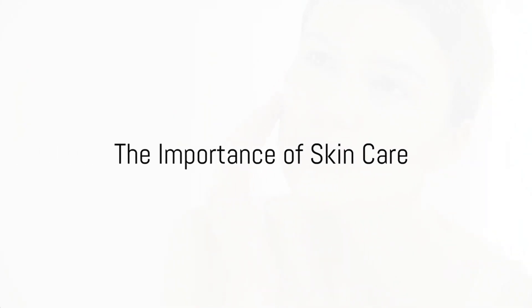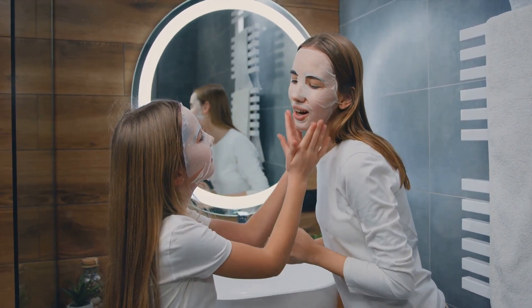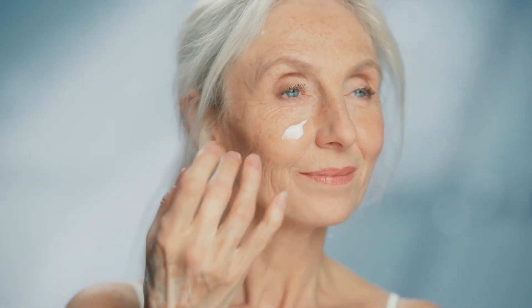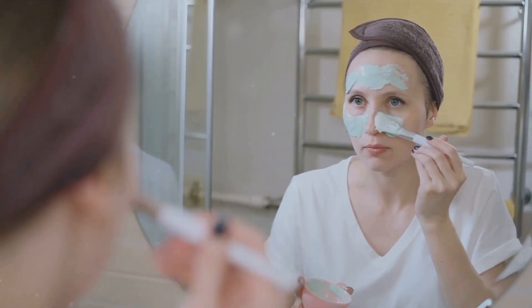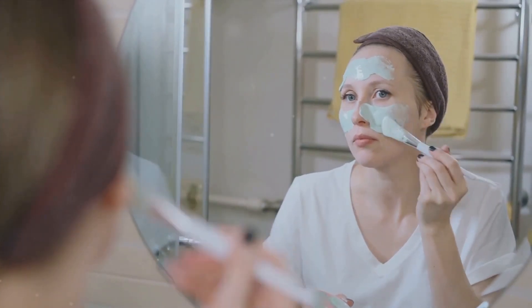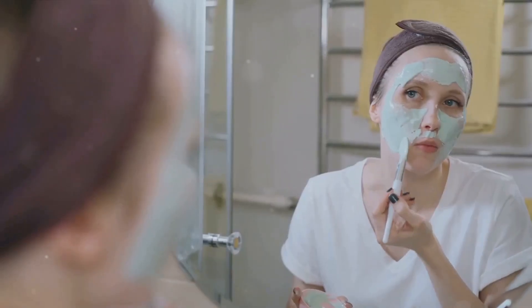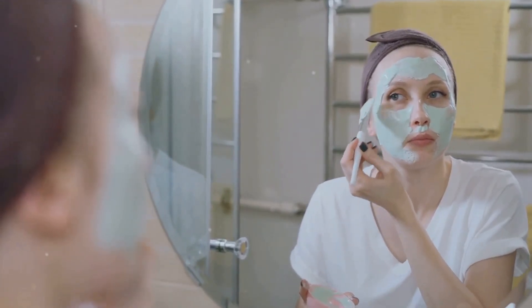Having explored the seven layers of skin, we now turn our attention to the importance of skin care. Skin care is not just a vanity project — it's a crucial part of maintaining overall health. The skin acts as our body's first line of defense against harmful elements in the environment. As we age, our skin naturally undergoes changes: it becomes thinner and less elastic, making it more susceptible to damage. Aging also slows down the skin's ability to heal itself, making it vital to give it the care it needs to stay resilient.